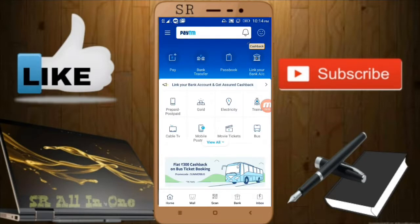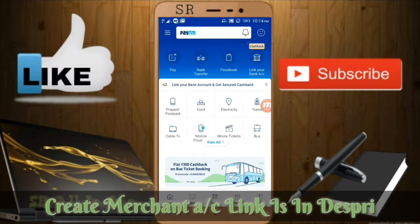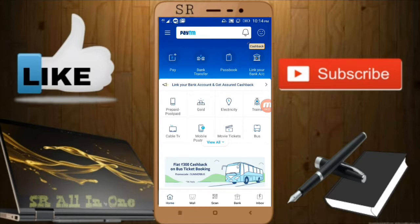One or two months back I made a video on how to create a Paytm merchant account. If you're a new user, I'll give the video link in the description. You can create three merchant accounts — for example, yourself, your father, and your mother — each with a different QR code, and then pay all three to get 10+10+10 = 30 rupees.